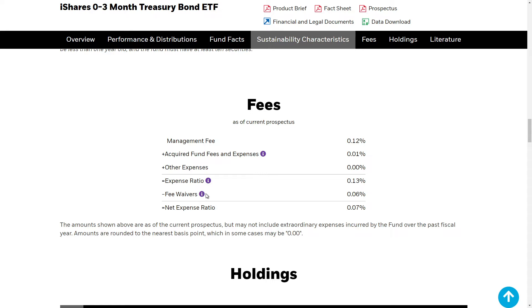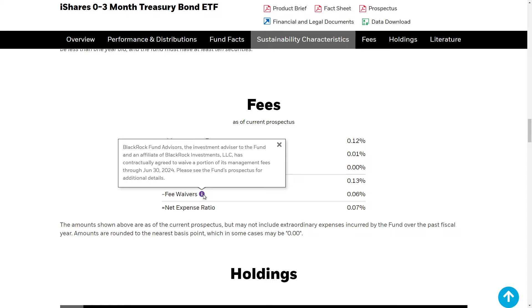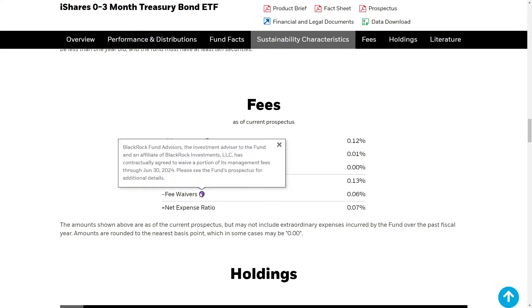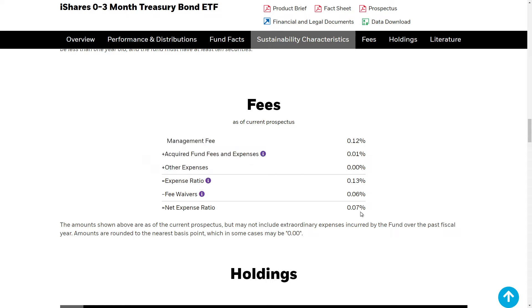It does look like we have about a little bit more than a month left of this discount — 0.06 is the discount we're currently getting, dropping it from 0.13 to 0.07. Do keep in mind it looks like it expires June 30th of this year, so that's something you'll want to consider because the expense ratio is going to almost double back up.